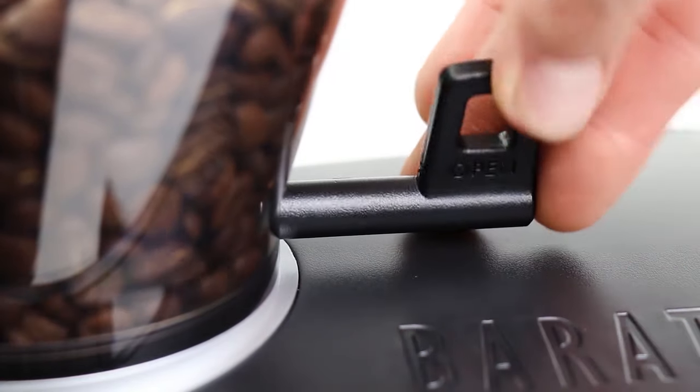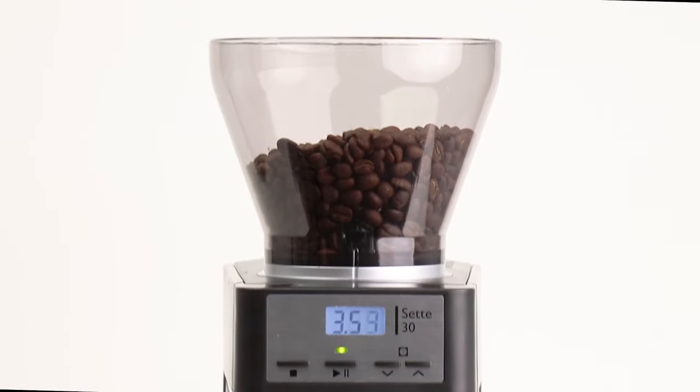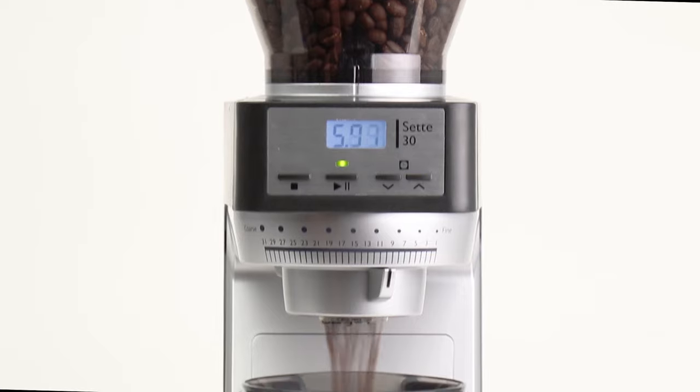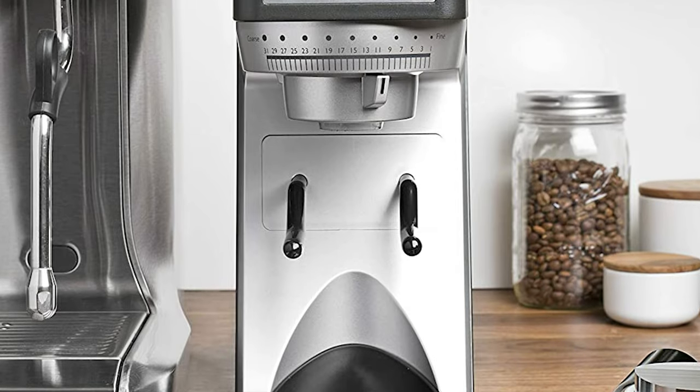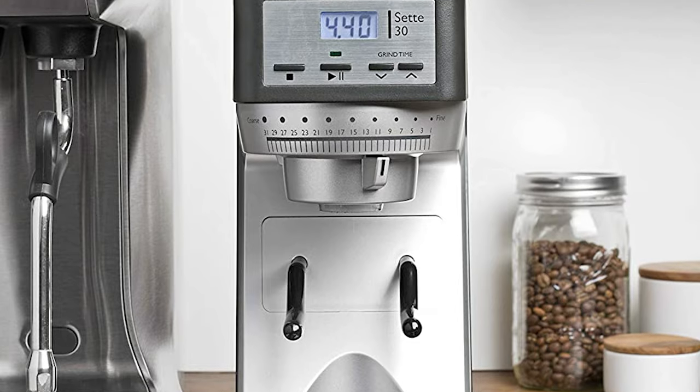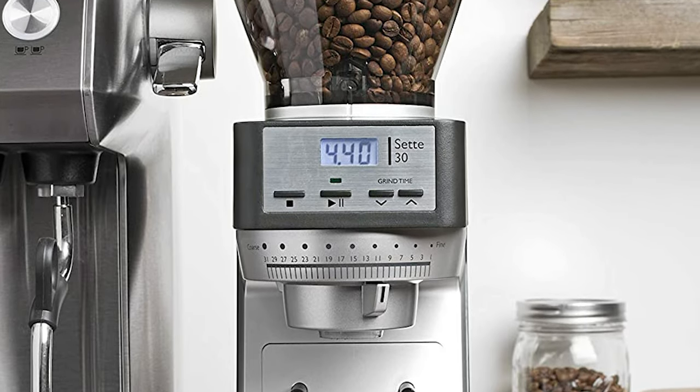It has been crafted with durable parts, materials, and revolutionary mechanics. The brand new burr entry system eliminates grounds retention and coffee waste, which will save you time and money. This new mechanism has the outer burr rotate while the inner burr is fixed — a truly revolutionary design.